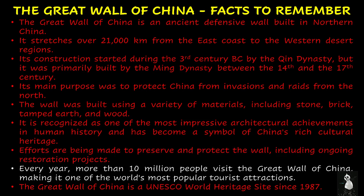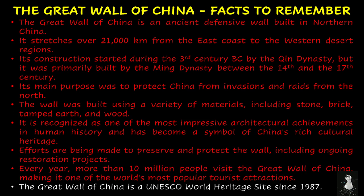Every year, more than 10 million people visit the Great Wall of China, making it one of the world's most popular tourist attractions. The Great Wall of China has been a UNESCO World Heritage Site since 1987.